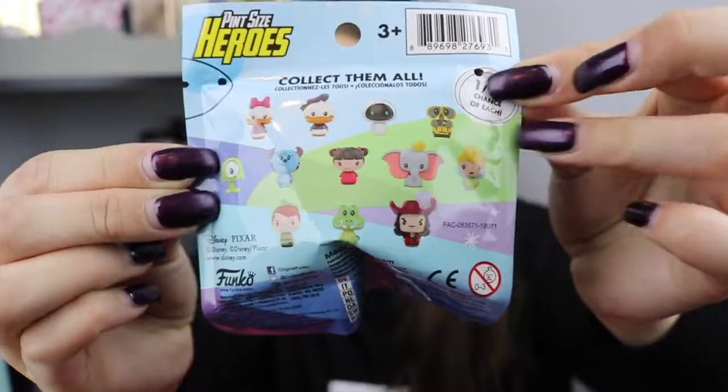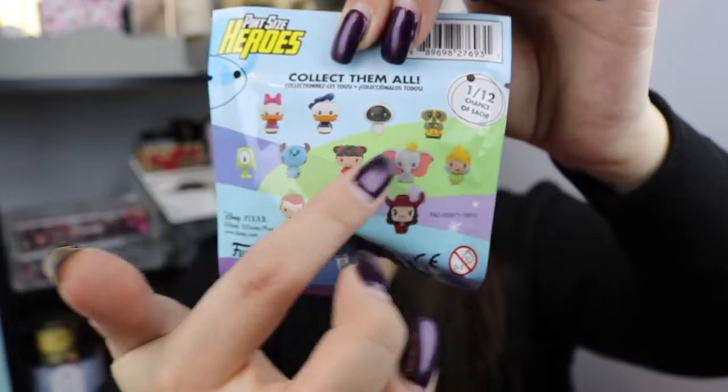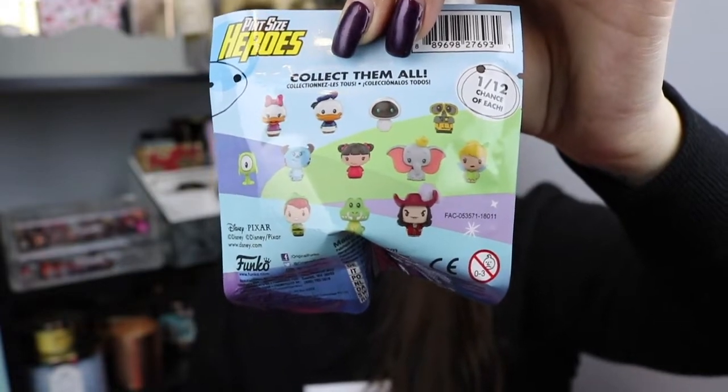Okay, I'm back — I lied, I had two more things to open. I got a pint-sized hero Disney one, and I'm really hoping for Mike or Sully, Boo, or Dumbo. I also have a mystery mini plushie Disney one as well. For the plushie you could get Mickey, Tink, Mike, Sully, Stitch, Ariel, Buzz, Woody, or Winnie the Pooh. I'm probably hoping for Mike or Sully, Buzz — because I love Buzz — and Stitch.